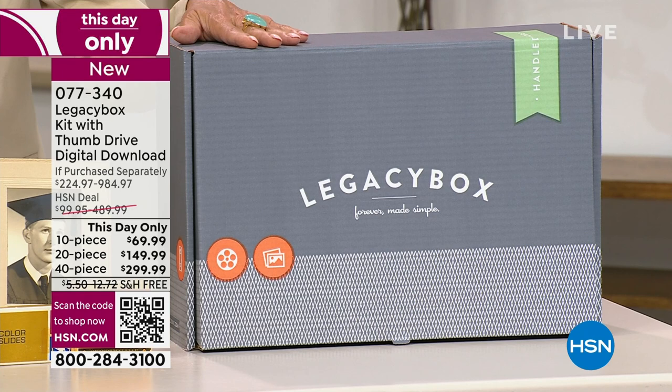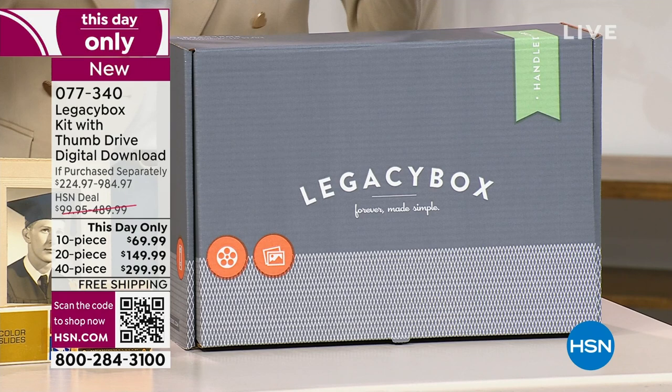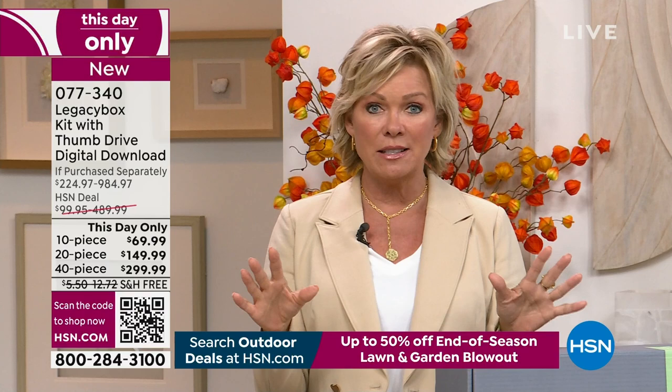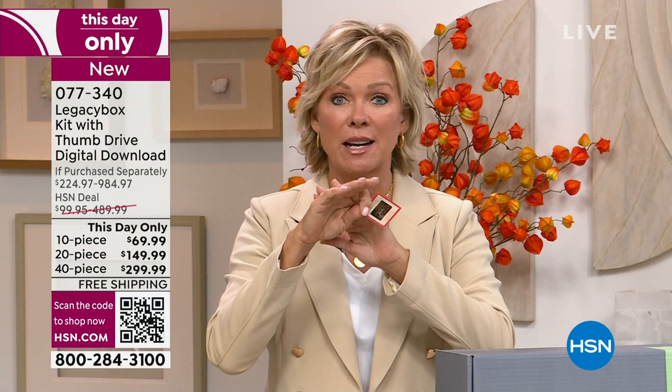You choose the count — 10, 20, or 40 pieces — send those in, and a couple weeks later you're going to have it all done and digitized. You'll get your photos back, reels, slides, negatives — whatever you used to capture those memories — preserved forever. Because the longer any of these things sit in a box, the scarier it is — they crack, they break, they degrade.